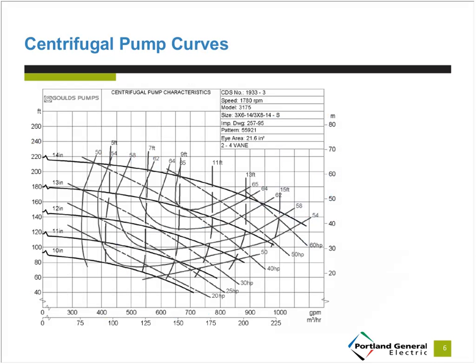Moving on to pump curves: each pump has a unique curve from the manufacturer specifying rated pump head, hydraulic efficiency, and pump power at a given flow rate. Each pump has a unique curve based on the speed it's operating at — in this case, rated for 1780 RPM — and there are different curves for different impeller diameters, ranging from 10-inch up to 14-inch for this particular pump. Pump curves help us calculate energy savings for various energy efficiency opportunities.